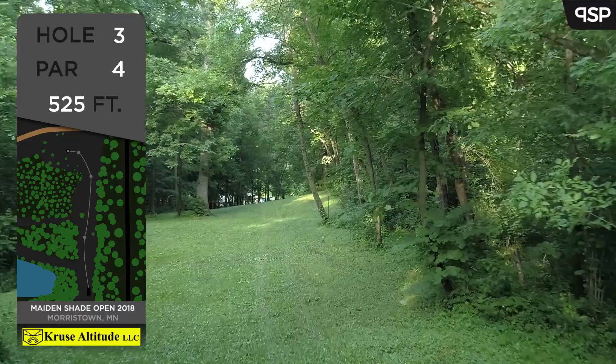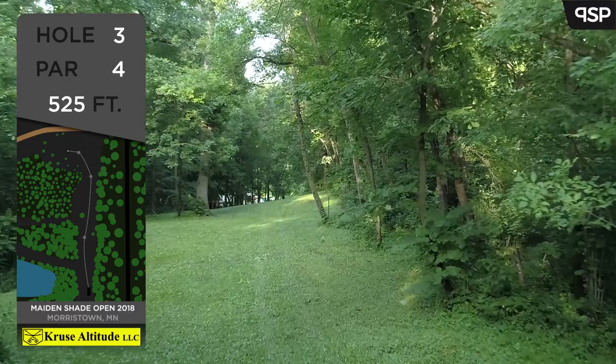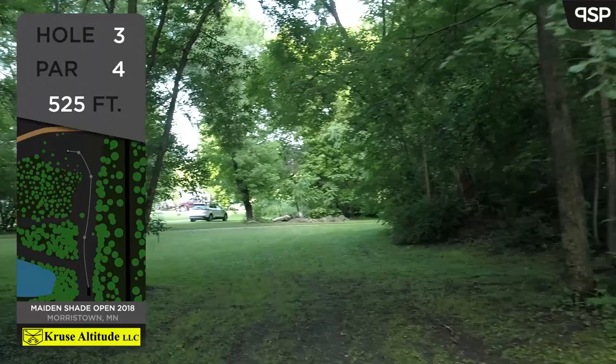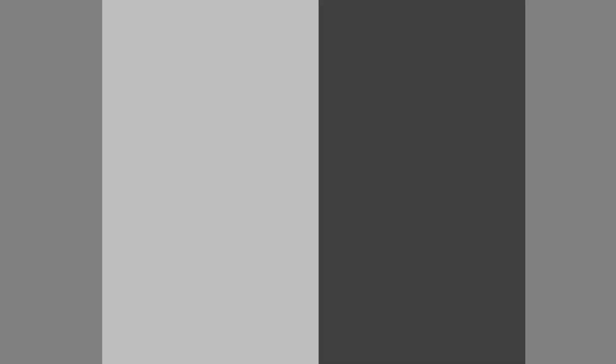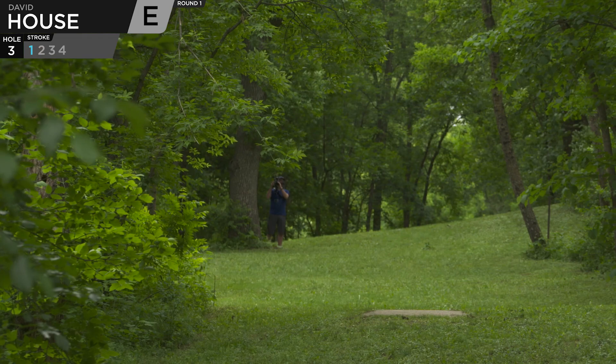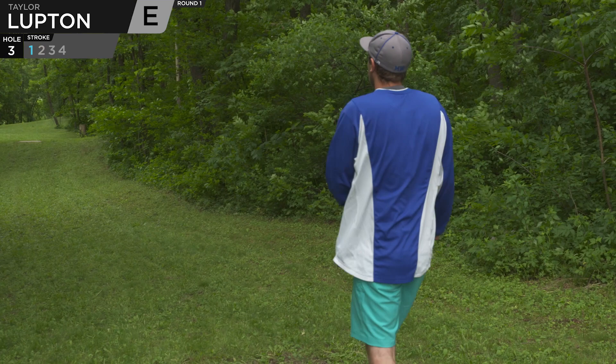We're actually starting on hole three at the course, but we can call it hole one. Hole three is a par four at 525 feet. The strategy on this one: keep it low, keep it far. The only thing that's really super dangerous is going in early left, because at that point you don't really have much of an upshot for the three. David House on the tee trying to get that anhyzer line — pretty common line for this one — a little flex line to end up in the middle of the fairway, but just slips out of his hand a little too early.